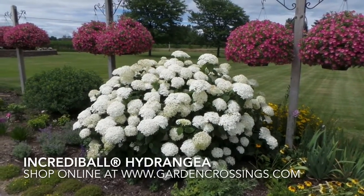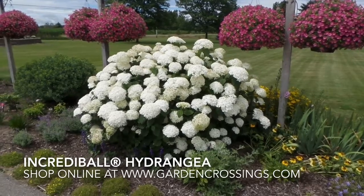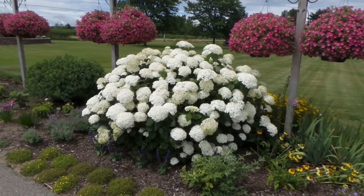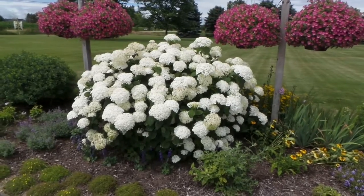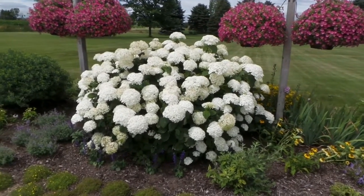Hi, this is Heidi from Garden Crossings, and here I'm showing you the Incredible Hydrangea. It's mid-July and this thing is in full bloom. I just love the large flowers that this plant has. It has a nice sturdy habit, so even with these large flowers the stalks hold the plant just perfectly into its mounded habit.